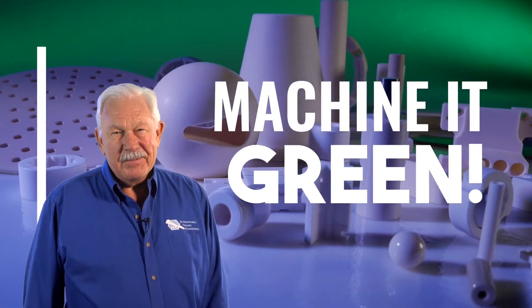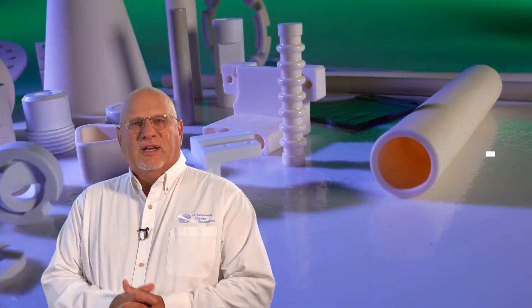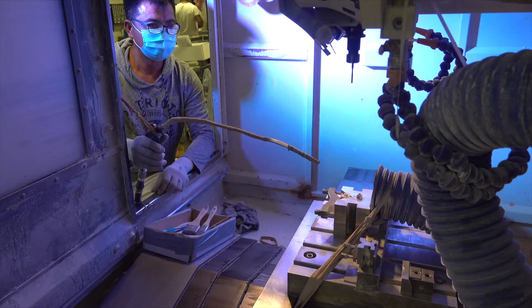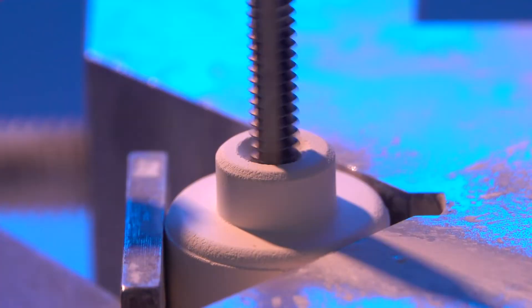The way to save money and get your parts faster is to machine it green. Here at International Ceramics, we machine it green. Green machining means that you're machining ceramic parts in the unfired state. We're able to put your important features into these ceramic components before the components are sintered, before they become fully dense.